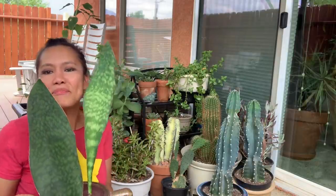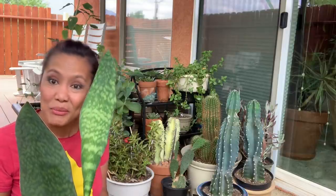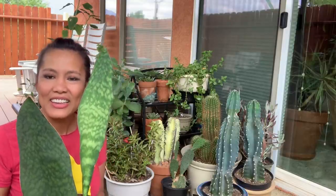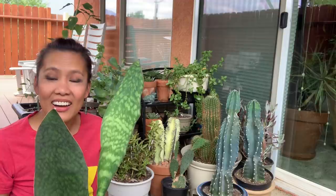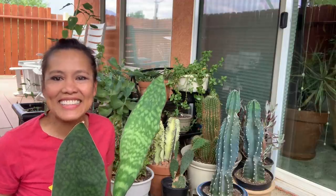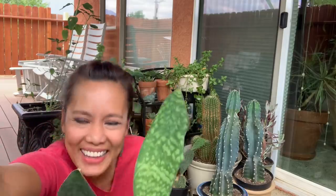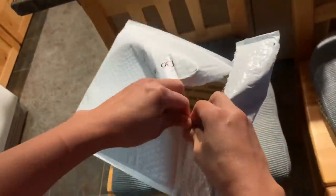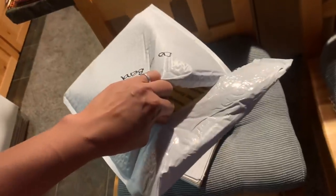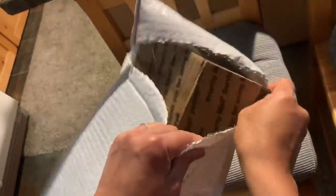Thank you guys for watching! I'll bring you with me again to Lowe's when I go and get that Monstera swiss cheese. And guys, I got this thing in the mail — I know it's a plant. It says do not bend — let's see.